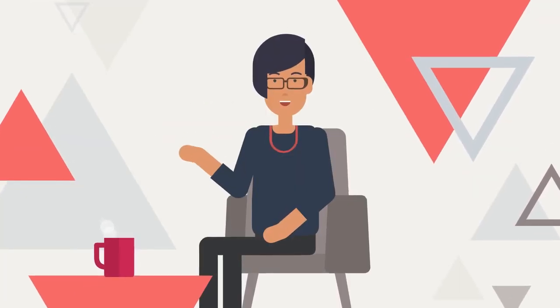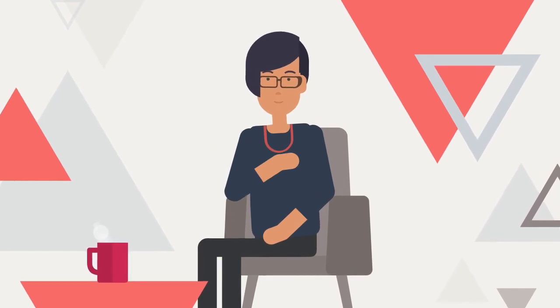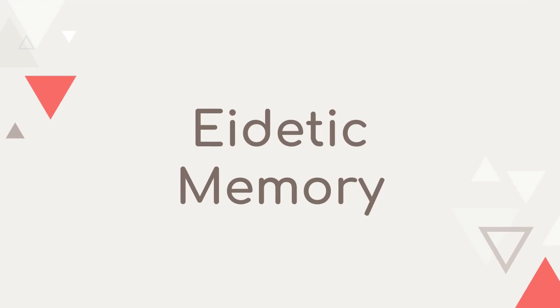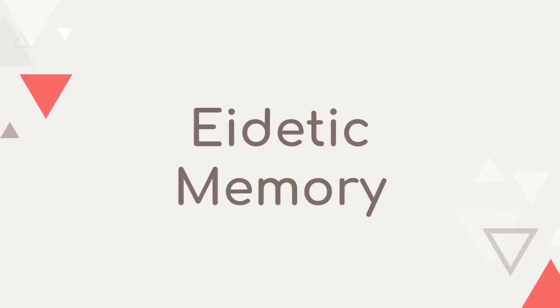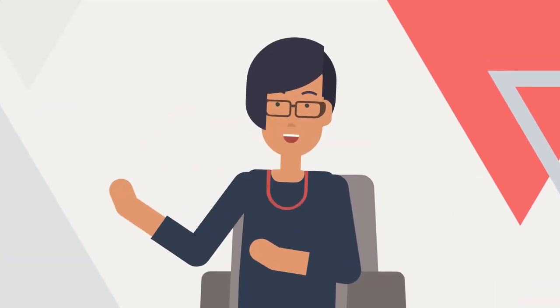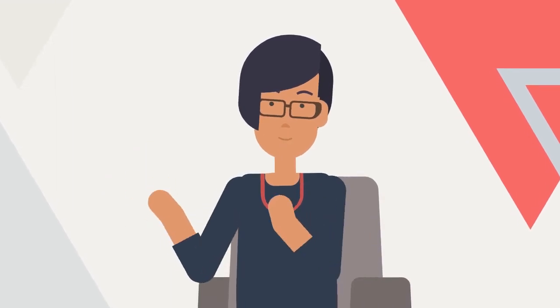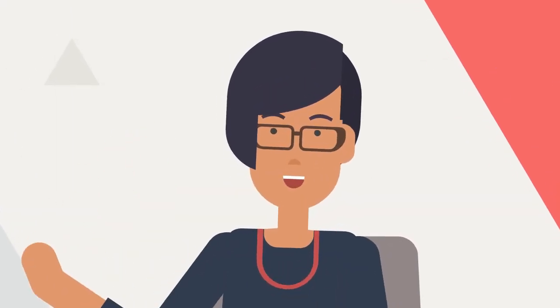Have you ever heard the terms eidetic memory and photographic memory? Let's explore the differences. Eidetic memory is the ability to recall an image with great detail for a few minutes. It's commonly found in children and fades with age.